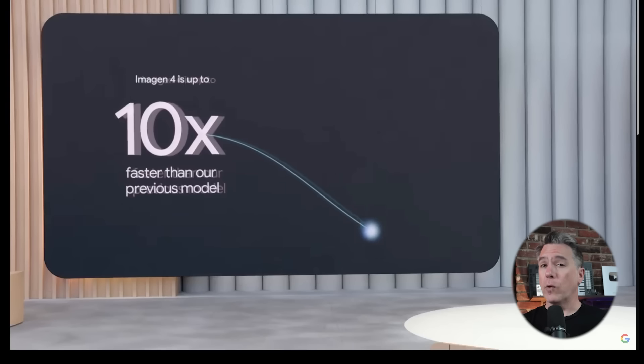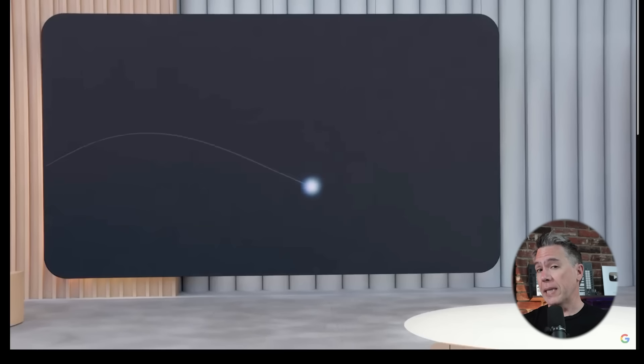For this video, I am going to be mostly focusing on the creative generative AI announcements at IO, although I would be remiss not to mention a few other cool things that they announced there, such as Google Beam.